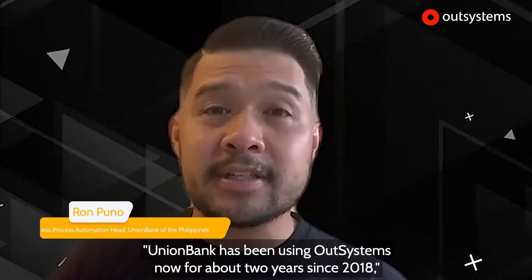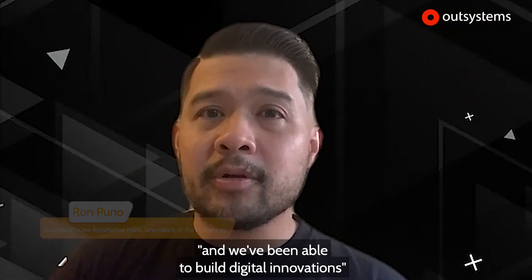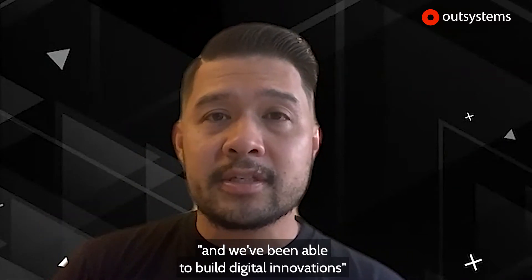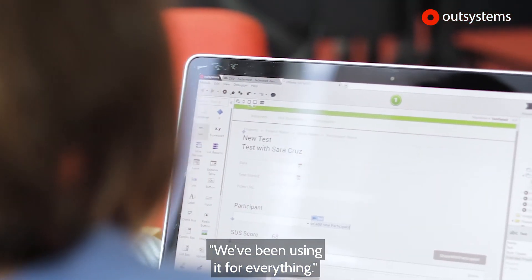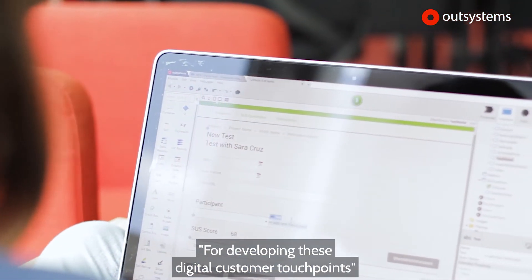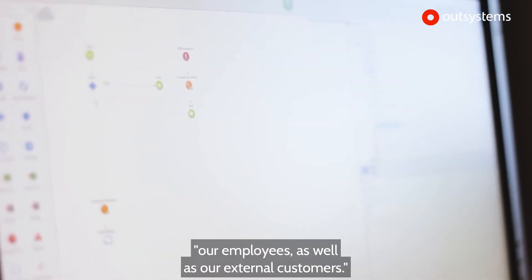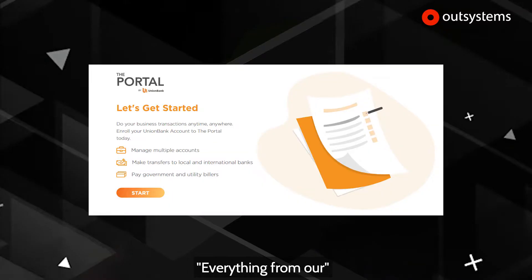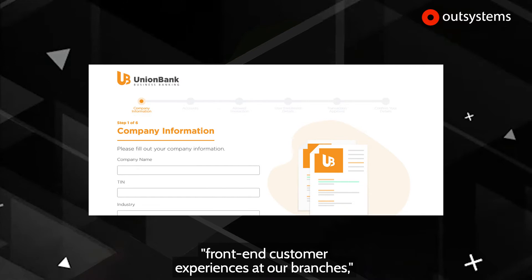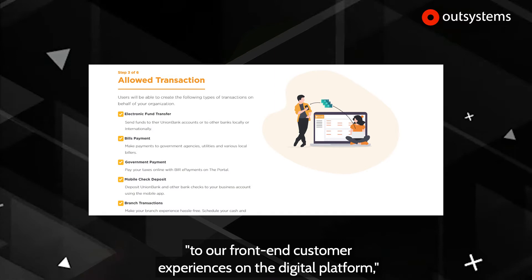Union Bank has been using OutSystems now for about two years since 2018, and we've been able to build digital innovations much more rapidly than our competitors. We've been using it for everything — developing digital customer touchpoints for both internal customers, our employees, as well as our external customers — everything from our front-end customer experiences at our branches to our front-end customer experiences on the digital platform.